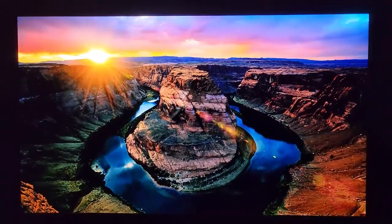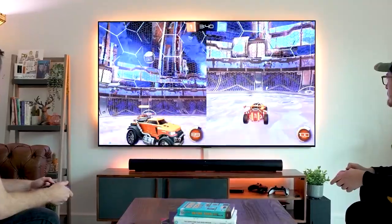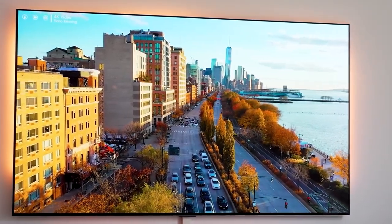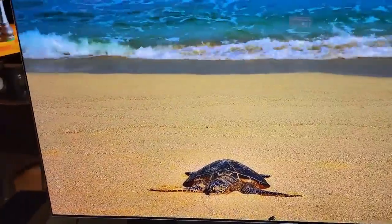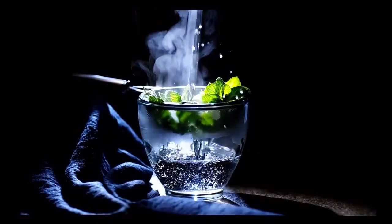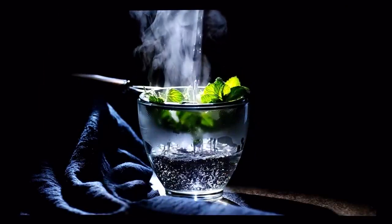Detail, color fidelity, and near-black shadow detail are all superb. The LG G3's wide color gamut ensures that you see colors as they were intended, delivering stunning and lifelike visuals. With HDR support, the LG G3 enhances the dynamic range of the content you're watching, resulting in brighter highlights and more detailed shadows — adding depth and realism to your viewing experience.